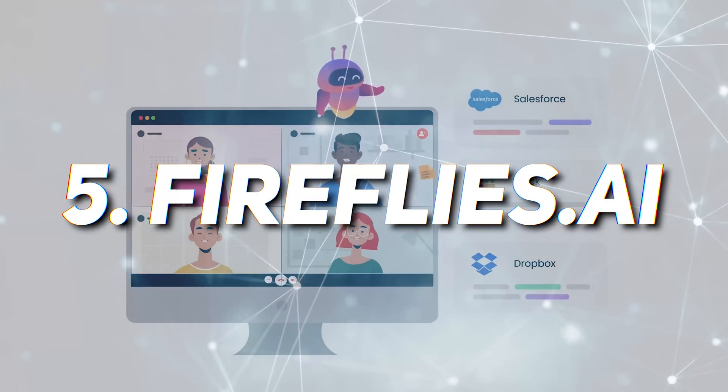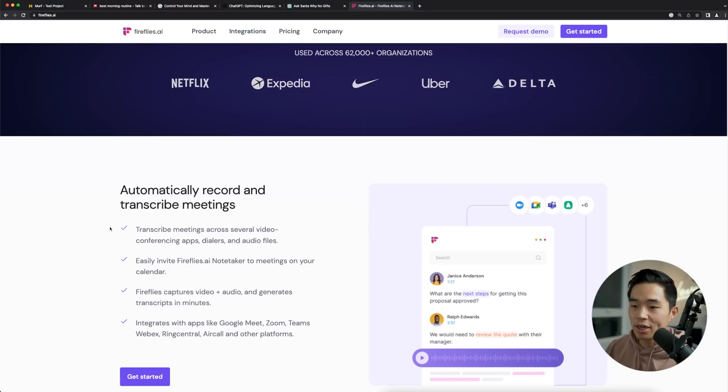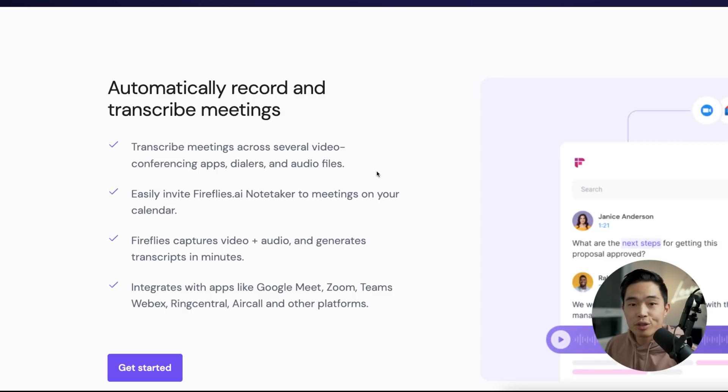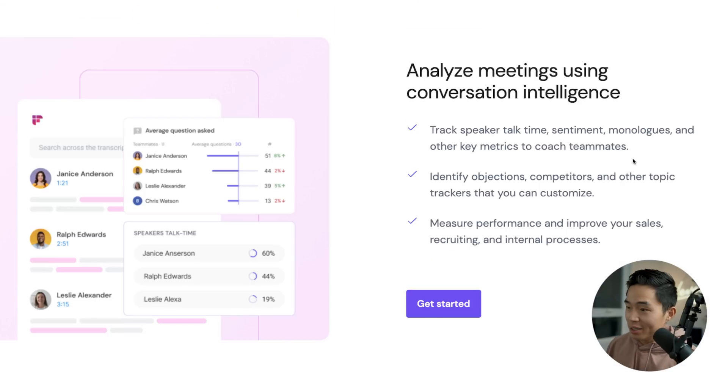Next up is a really cool tool called Fireflies AI. Fireflies basically helps automate your meeting notes — it's like a little bot that you invite to your calls and it's going to take notes for you and organize all the different data. You can scroll down to see some of the things it actually does — it automatically records and transcribes meetings. You basically just invite the Fireflies AI notetaker to your meetings and it's going to automatically join and generate everything for you. You can find anything with their AI-powered search, see action items, tasks, questions that were asked, as well as other key metrics, and you can analyze your meetings to see how long each person talked, the overall sentiments, identify objections and competitors.